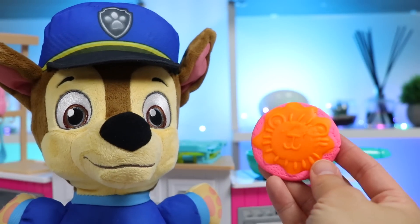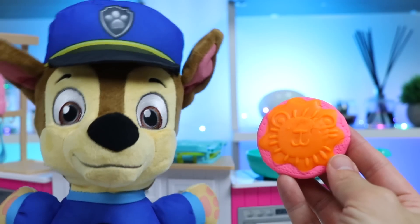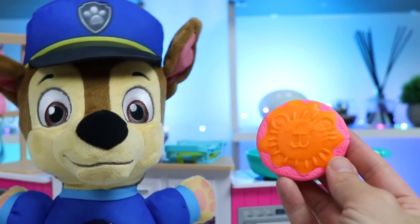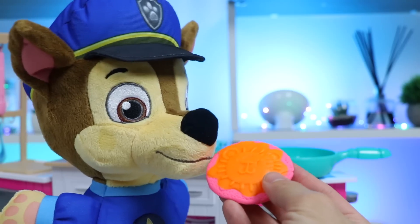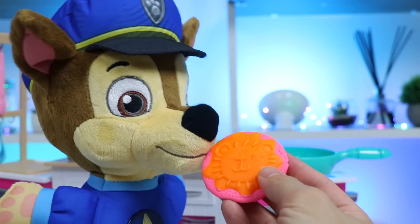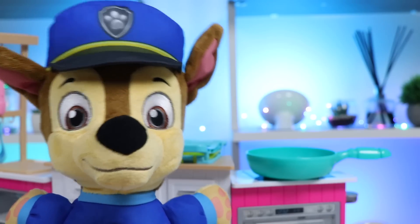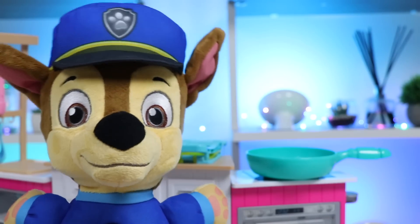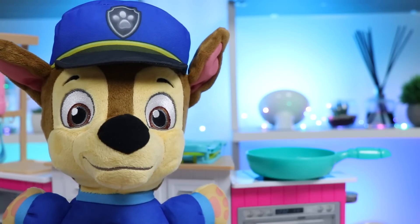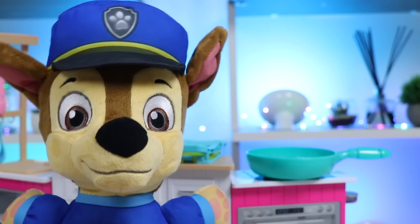Here you go, Chase. We made you a sugar cookie with the lion frosting. Wow! The pink and orange colors are really nice — makes the cookie stand out. And that lion frosting is really cool. I can't wait to eat this. Yummy! The sugar cookie was amazing. It was soft and chewy. The frosting was nice and sweet, too — that was exactly what I was craving. I'm glad you liked the surprise. Do you want any more cookies?